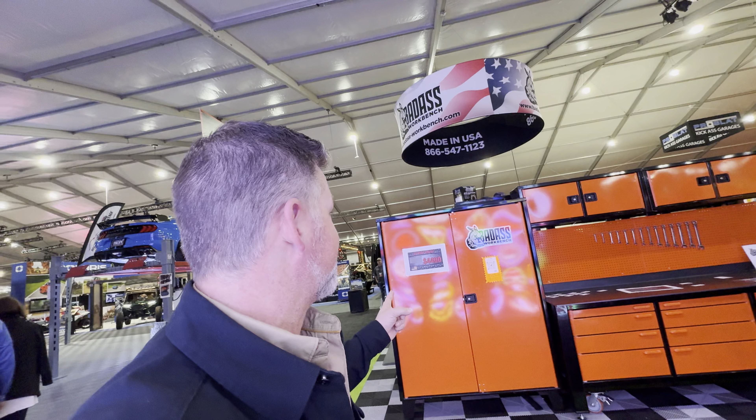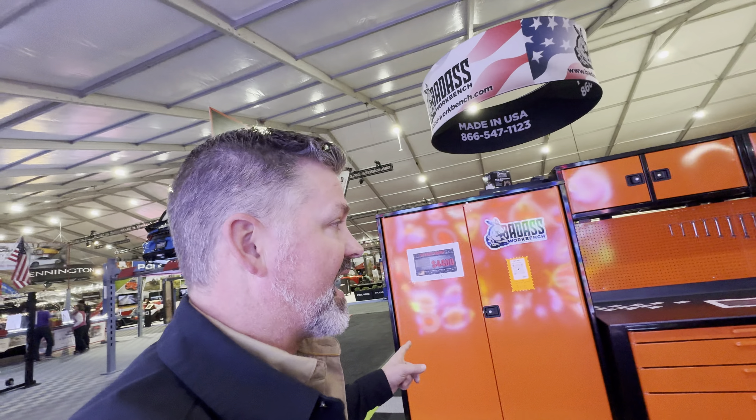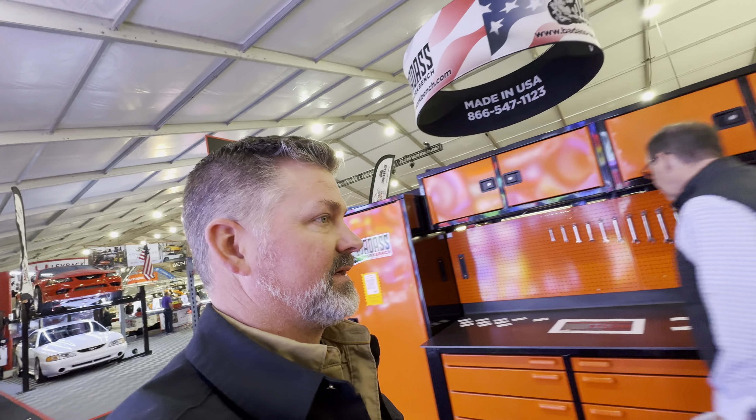It's nice to see some local hometown favorites from Nebraska. Badass work benches — I will have one of these benches in my shop at some point.